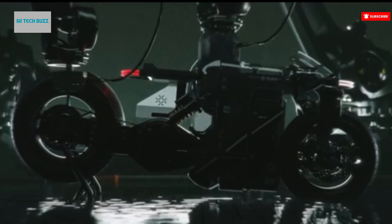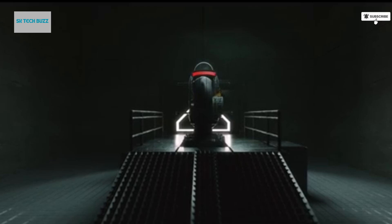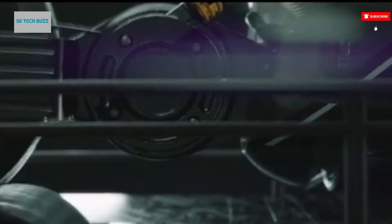Conceptual Status: Still a hypothetical design, the Hydra aims to demonstrate the potential of hydrogen technology in motorcycles. No commercial model has been announced yet.